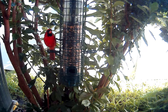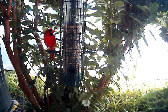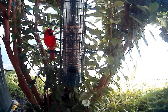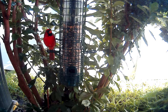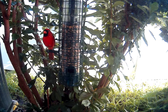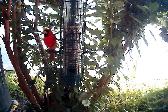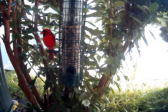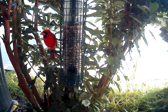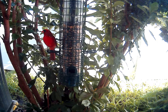I guess birds aren't used to lights coming on and going off. I saw him flutter in — I didn't have the camera on, but I saw him fly in because I can see the top of the tree here from my desk. But this bird seems to have been frozen a bit and feels maybe danger is lurking close by.